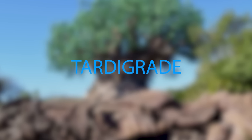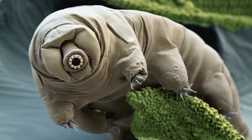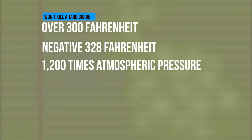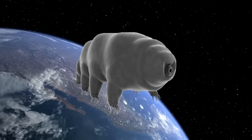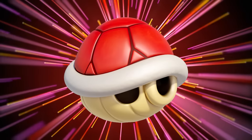Also known as water bears and moss piglets, tardigrades are one of the most incredible creatures that exist on Earth, thanks to their supernatural survival ability. Here is a list of things that won't kill a tardigrade: a few minutes over 300 degrees Fahrenheit, a few days at negative 328 degrees Fahrenheit, 1,200 times atmospheric pressure, 10 years of dehydration, a thousand times the radiation that would kill a human, being in space, and lastly — though it's not proven — a red Mario shell to the face.